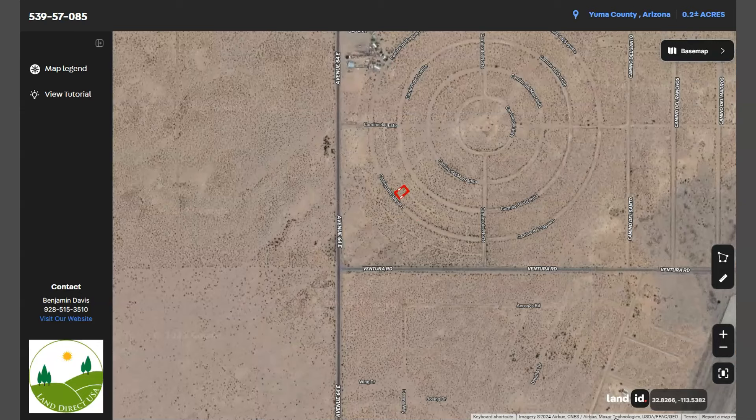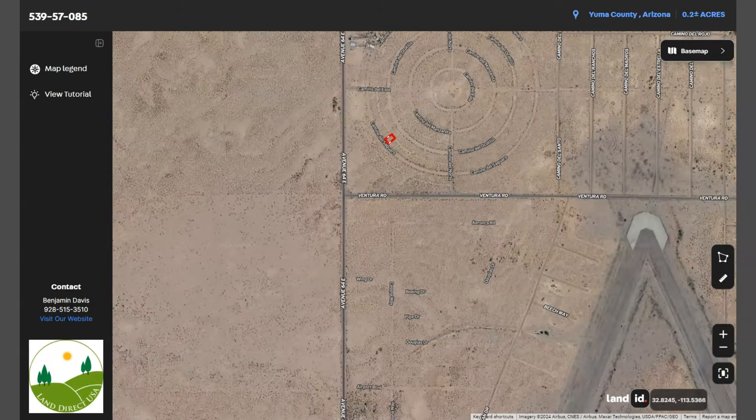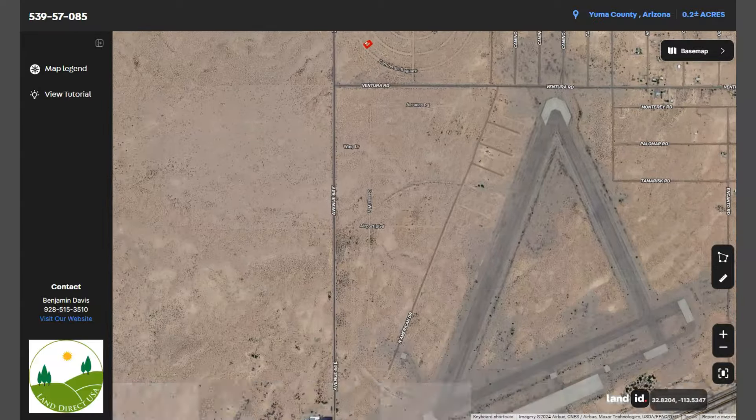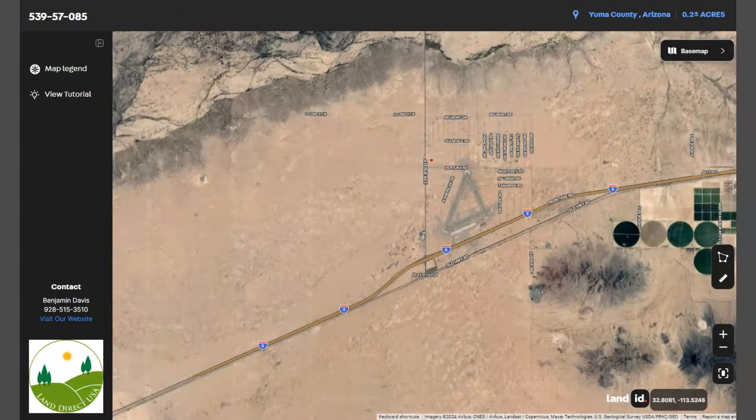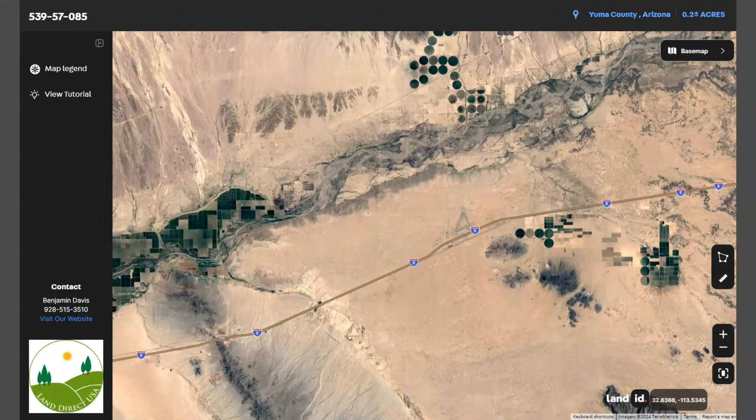And here you go — this is your lot. You can see here Interstate 8, which runs east-west through the region, connecting Arizona to California.